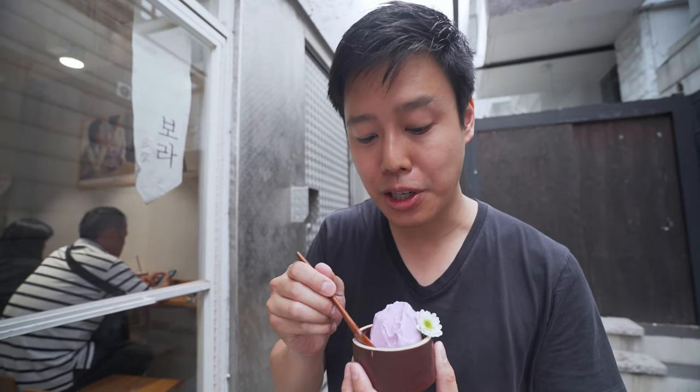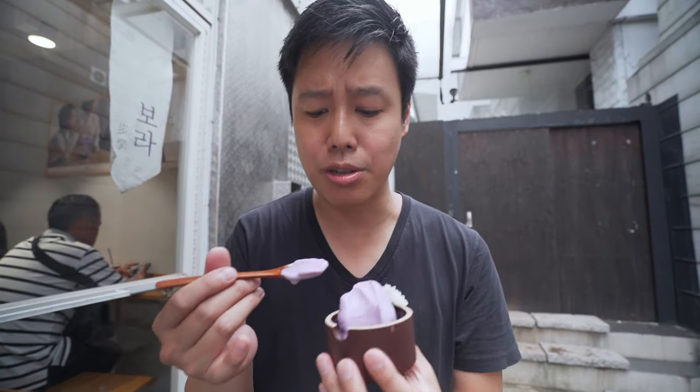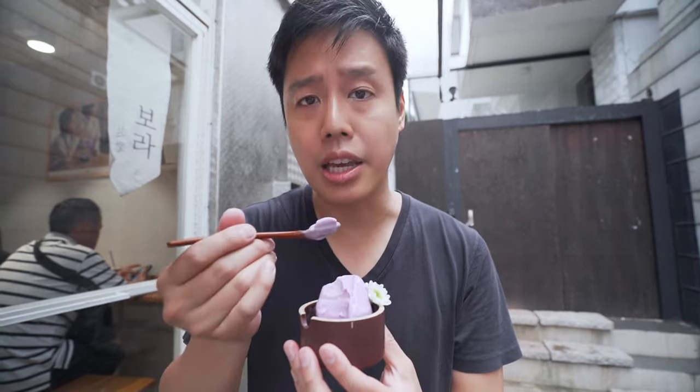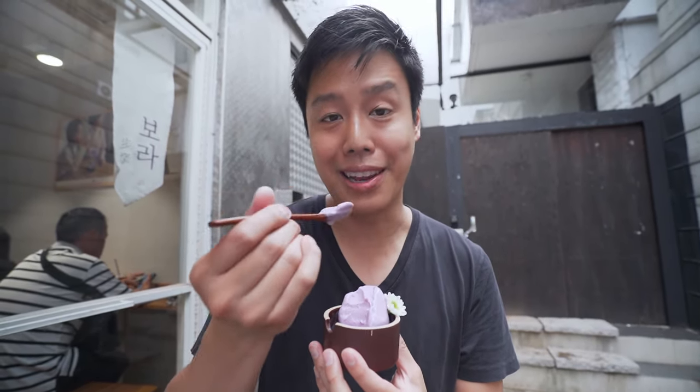That's actually quite strong — a very strong sweet potato flavor, but also very refreshing and nice. Usually with ice cream it can be overwhelming and after a few bites you feel like you've had enough and don't finish it, but this one is quite light. It's really lovely and you can keep going because the flavor is not too intense — it's really nice and light.